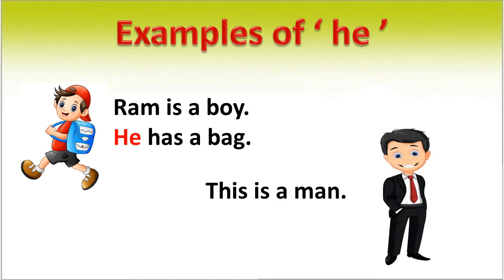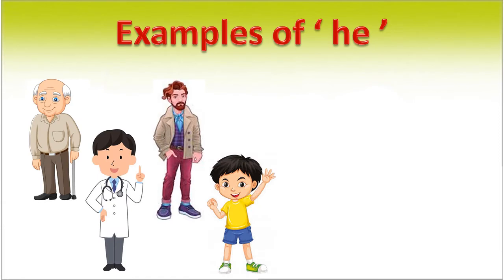This is a man. He wears a tie. In this sentence, in place of 'man', we use 'he'. It is a pronoun. For all these persons, we use the pronoun 'he'.